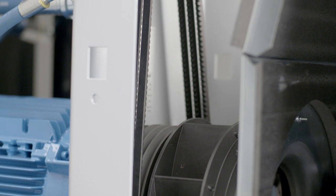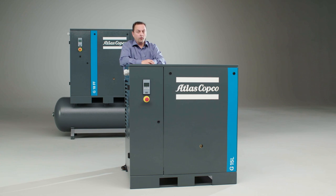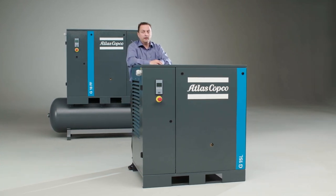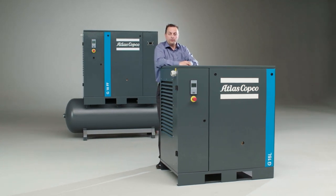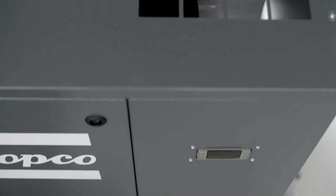The G1522 is belt driven, which means it's very silent in operation and has very low vibrations. For customers who really need quality air, the G1522 is available in a full feature version with integrated refrigerant dryer and optional air filters.